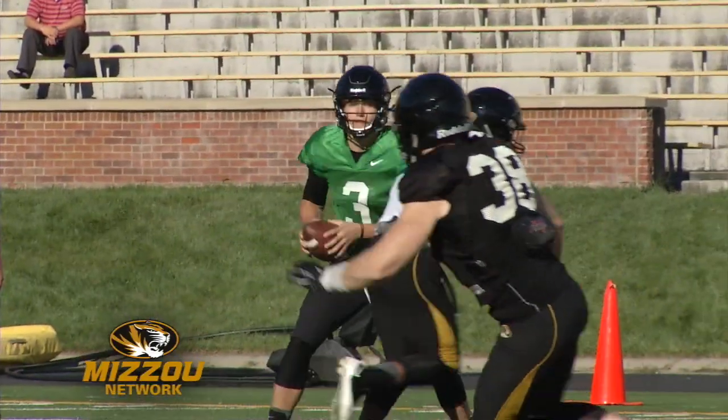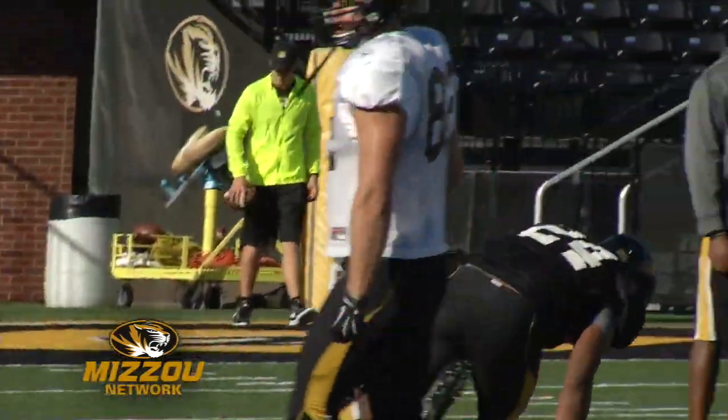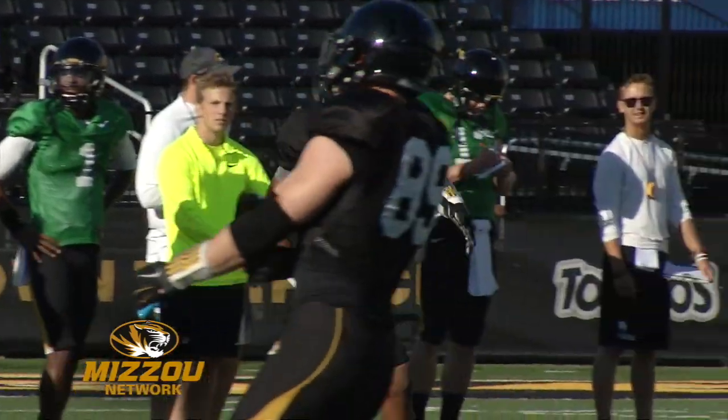Then it's Therese Hall, freshman linebacker, sniffs out the screen. This is one of five tackles and a tackle for loss for number 24.